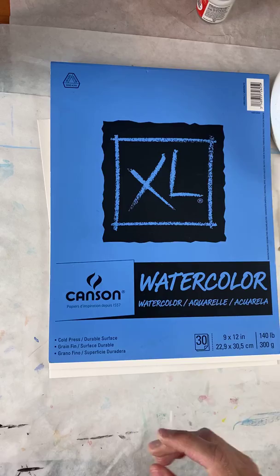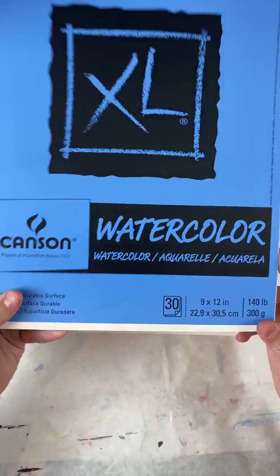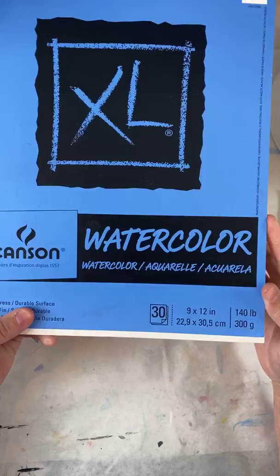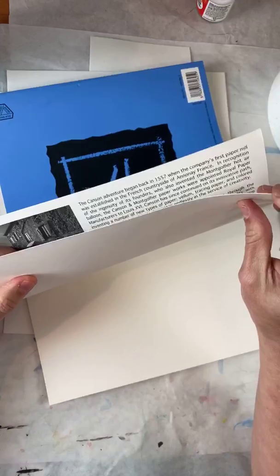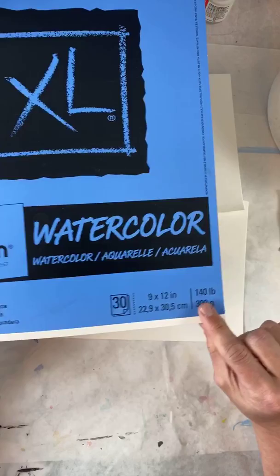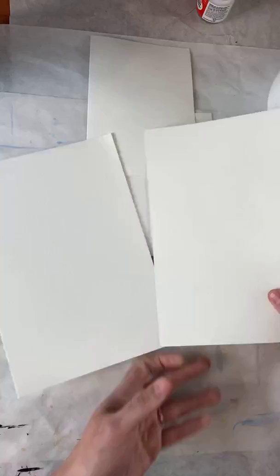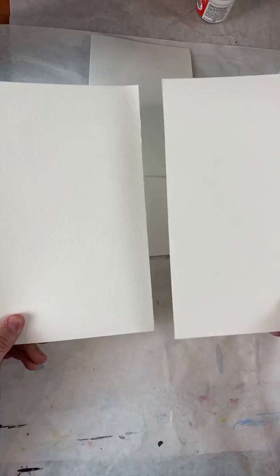I use watercolor paper — it is 140-pound watercolor paper. You can buy it anywhere. I don't know if Kroger's has it, but you could use regular card stock. That works too. It's very thick paper; you don't want thin paper because it buckles when you put water on it. It does not matter what brand.